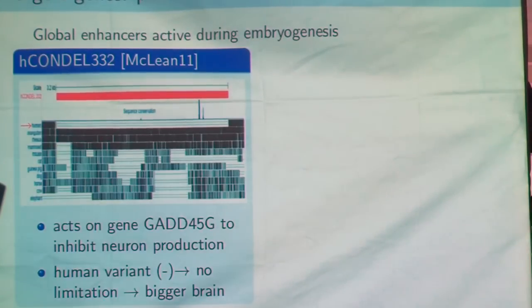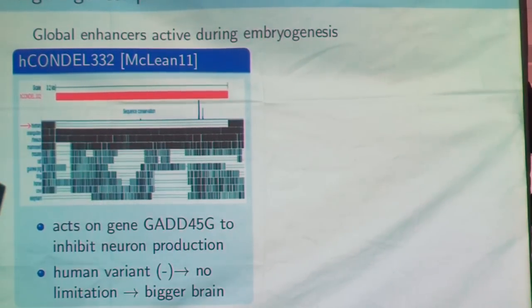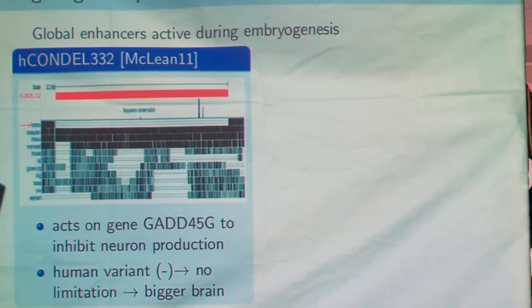We also have two more genes to use. The first, ASPM 332, is a very specific human adaptation. Normally this section acts on a gene that tends to inhibit the production of neurons, but the human variant is completely lacking — there is nothing there. So I think these genes are not activated and there are no limitations for the production of neurons, which could explain why we have a bigger brain. So we could obtain a dog with a big brain — could be useful.